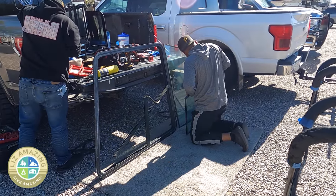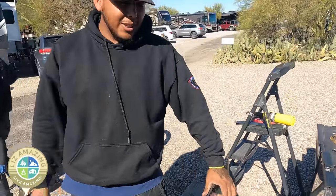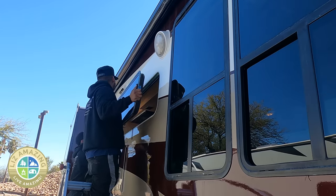We go all over the place — we're always on the road. This is a very specialized thing. So I worked with Jesus at Dual Pane Windows. Before I started doing this, I didn't really pay attention to RVs. I didn't know there was all this work involved. I wasn't sure at first if I even wanted to get my windows defogged.